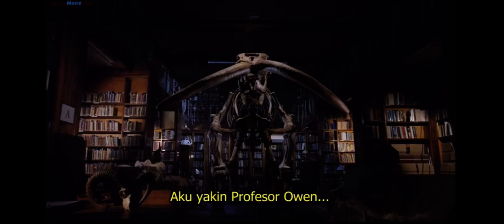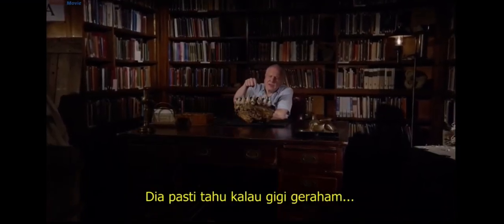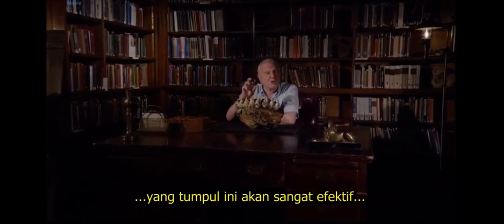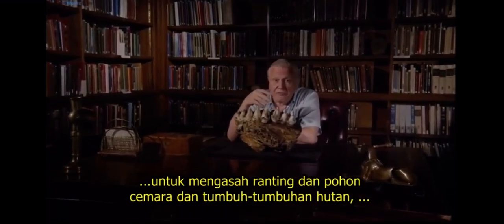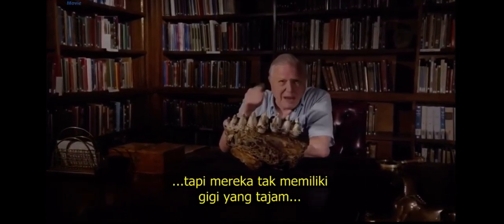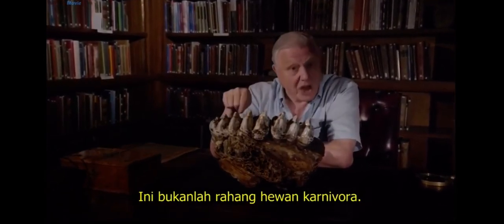Professor Owen would have had something to say about that. He must have realised that these blunt, rounded ridges on these huge molar teeth would be very effective at grinding up twigs and fir cones and rough forest vegetation, but they lack the sharp blade that you need to slice through flesh. This is not the jaw of a carnivore.